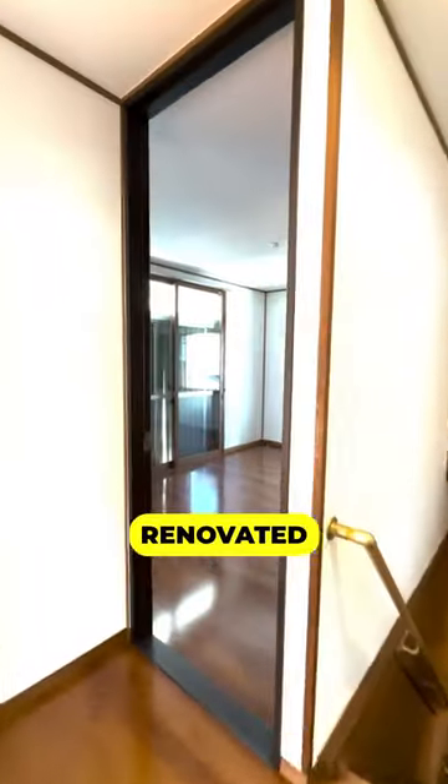This house was built in 1975, but was fully renovated in 2023. It's only two kilometers from Kitakamakura Station — about a 25-minute walk or 10-minute bike ride.